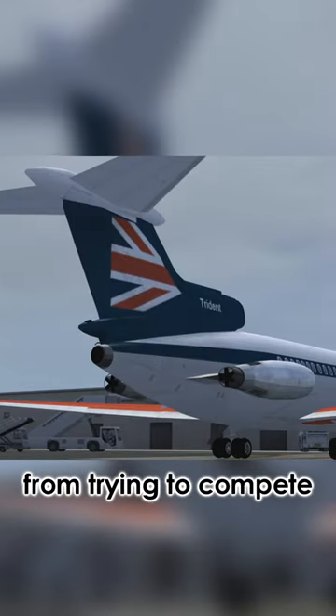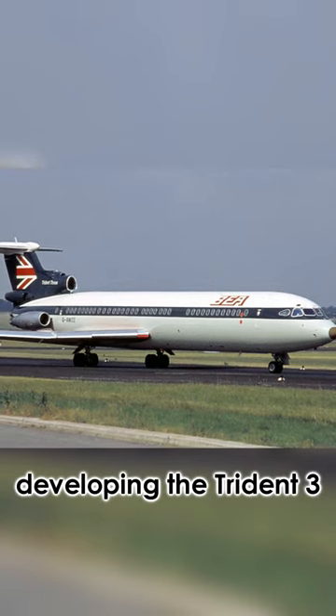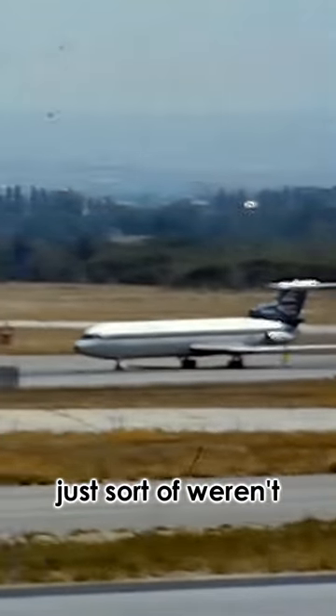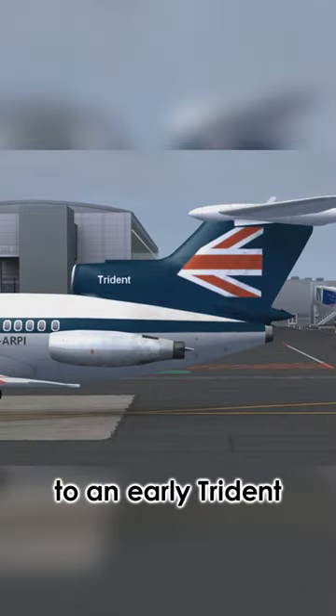That didn't stop them from trying to compete with it though, as there were multiple variants of the plane. A problem had reared itself when they were developing the Trident 3, the larger stretched version. The three engines already on the plane just weren't powerful enough for this bigger aircraft. The solution was a booster engine hidden away in the tail, and you can sort of see it when compared to an early Trident.